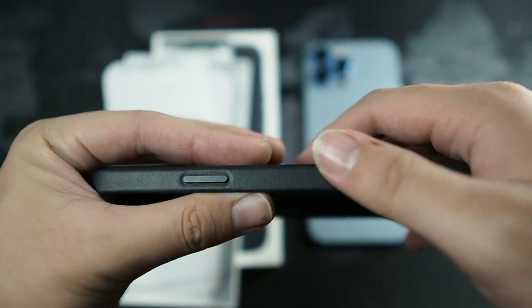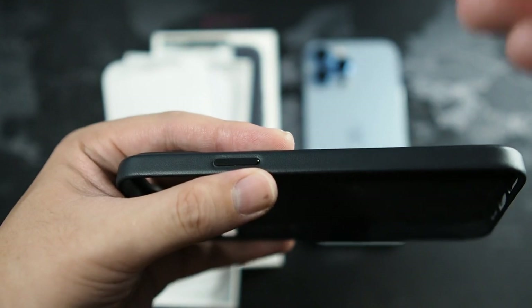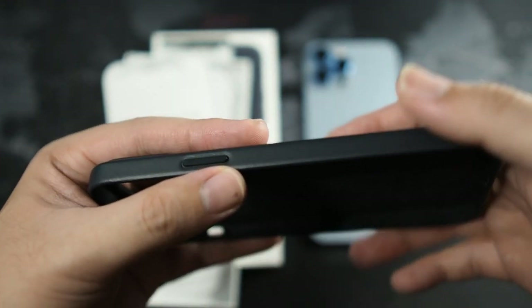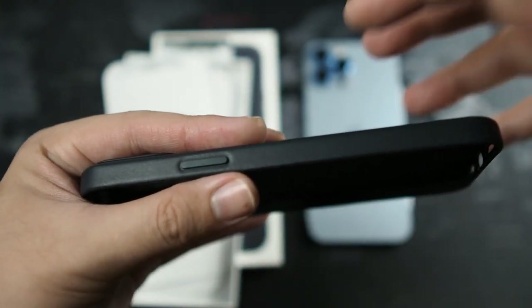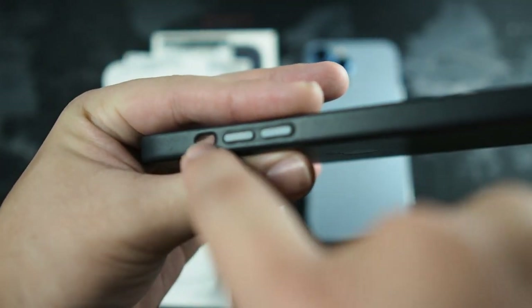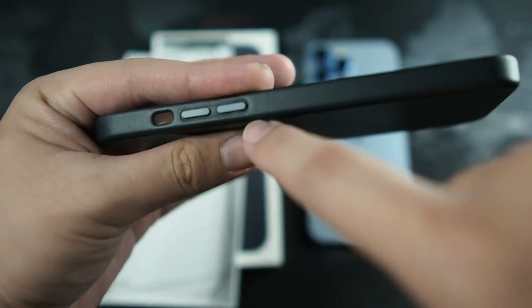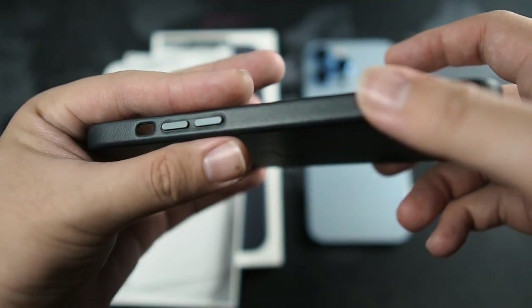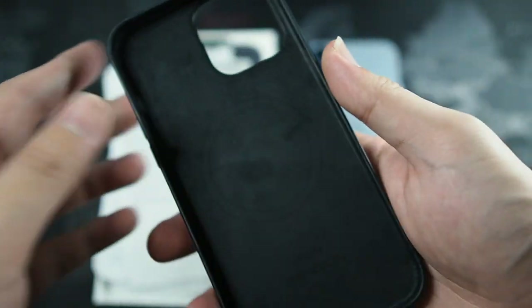You can see the power button right here — it's a very nice aluminum button, and the buttons are super tactile. It's the best first party case; if you want a first party case, go for the leather case, hands down. On the left side there's a cutout for the mute and ring toggle, as well as two more metallic aluminum buttons for the volume up and down.